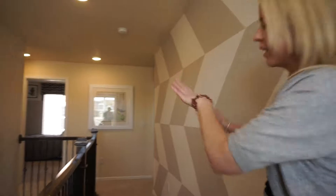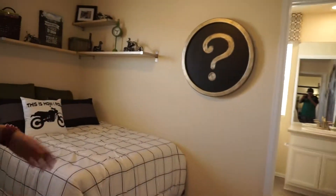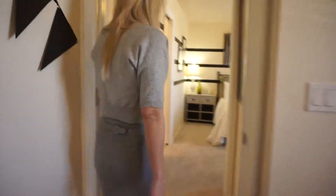Back out by the stairs, there's a bit of a long hallway with stairs on one side and a railing that is included in the base price. Coming over to the right, we have our first secondary bedroom — a decent-sized room that comes with its own bathroom. It's a three-quarter bath, meaning it has a shower rather than a bathtub.